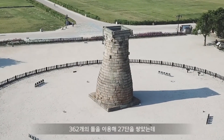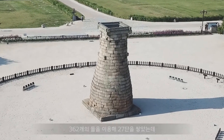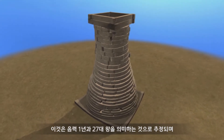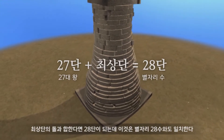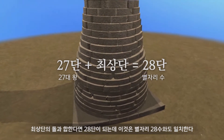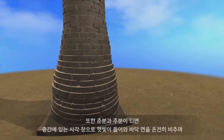Chomsongdae used a total of 362 stones that were stacked 27 levels high. This was assumed to signify one year on the lunar calendar and the fact that Queen Sundok was the 27th monarch. Combining this with the uppermost stones, there are a total of 28 levels, consistent with 28 constellations.